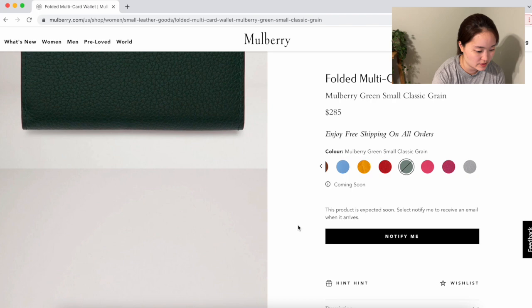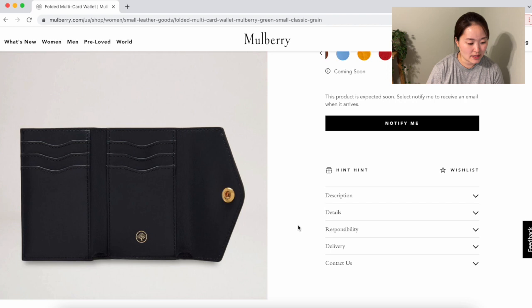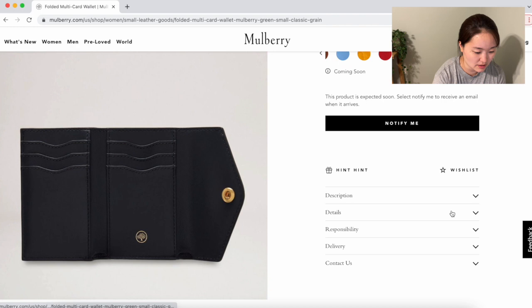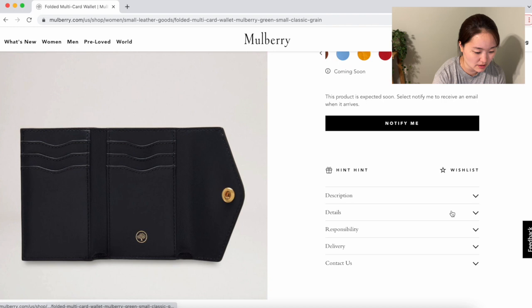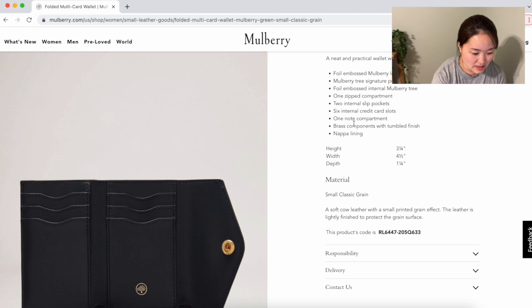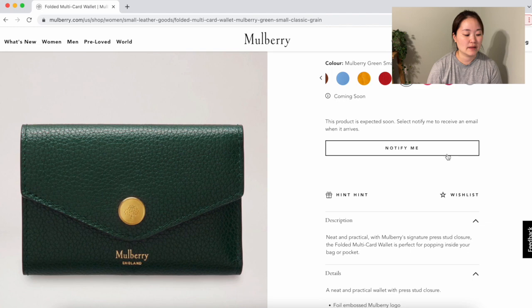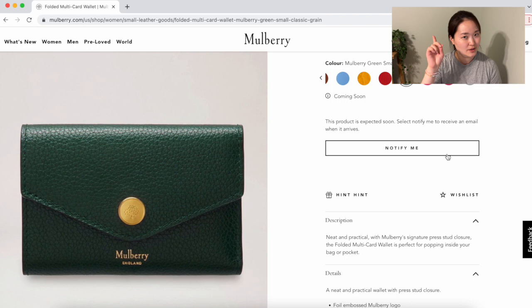Inside it has six total card slots plus slip pockets in the back for additional cards. Under the details it confirms there is a note compartment for bills as well, which makes it perfect. This one currently retails for $285, which is exactly what I was looking for — I was hoping to buy one for under $500, and this comes in at well under that. The leather has a nice texture and you can tell it will last a really long time. It has all the features I was looking for personally.